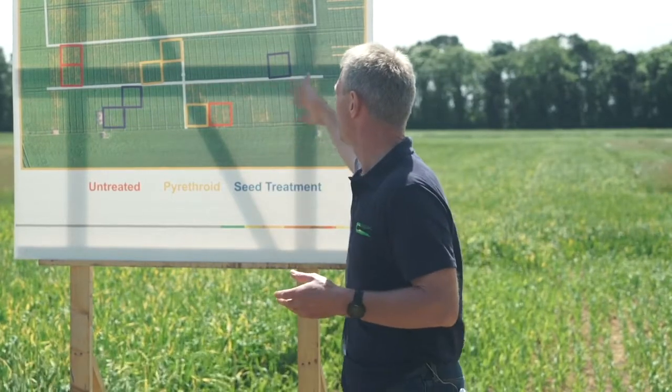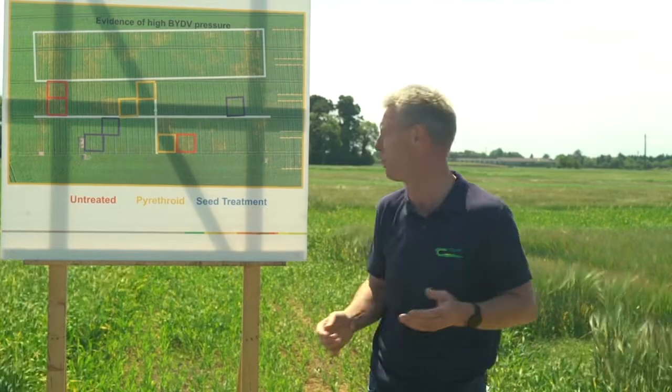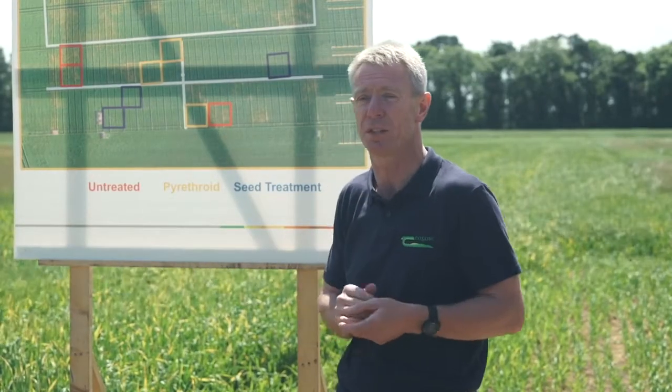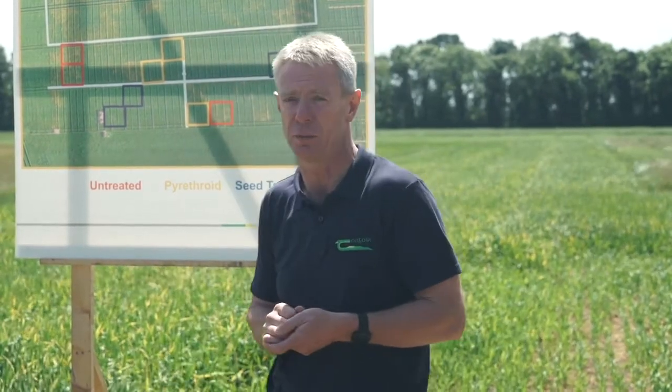Winding the clock forward 12 months — the same farm, the same sowing date — we only had 2.6% BYDV in the untreated versus the 39% in the previous year. That just goes to show the difference that the mild winter made and the impact it had on BYDV control.